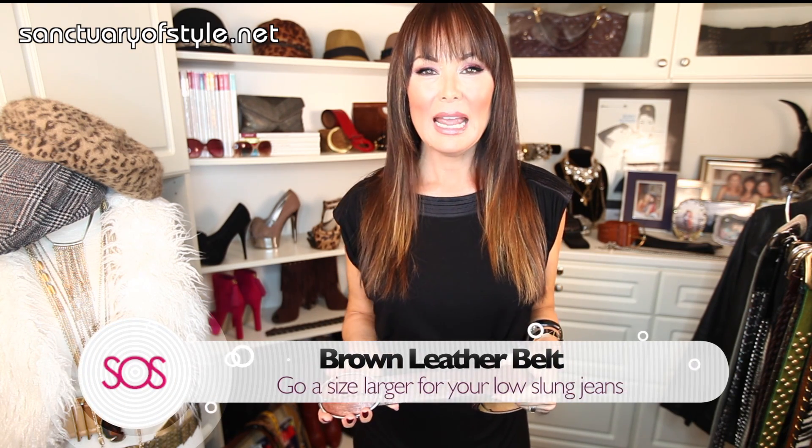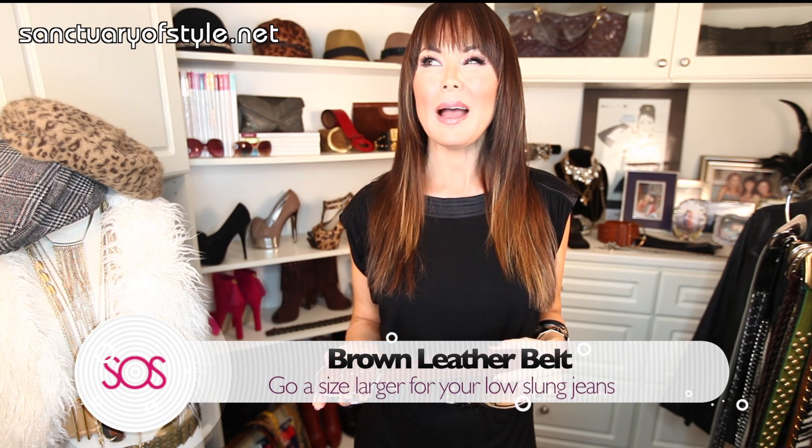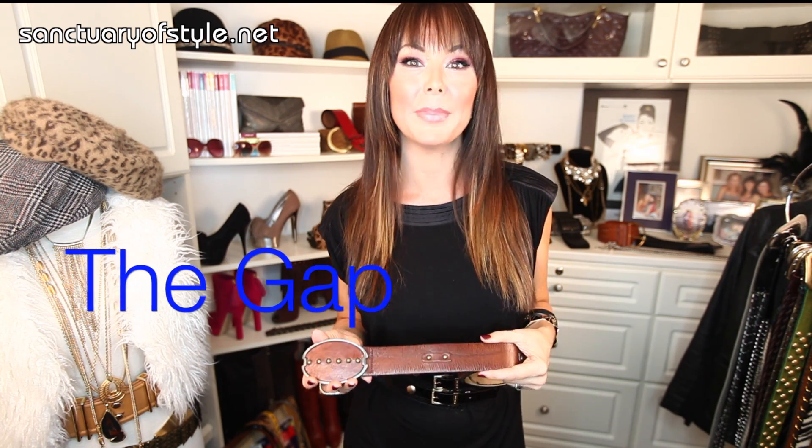The third staple belt we all should have is the brown leather belt for your jeans. Ladies, get these about a size bigger than you normally would — sometimes I even get larges — because you want to wear them with your low-slung jeans. That means it's at the wider part of your hip, and make sure they're about two inches so it fits in your belt loops. This one is from Gap; I think Gap has the best selection of brown leather belts for your jeans.